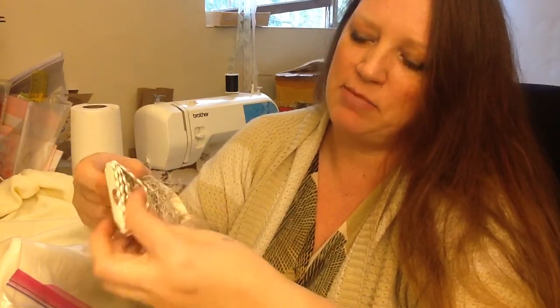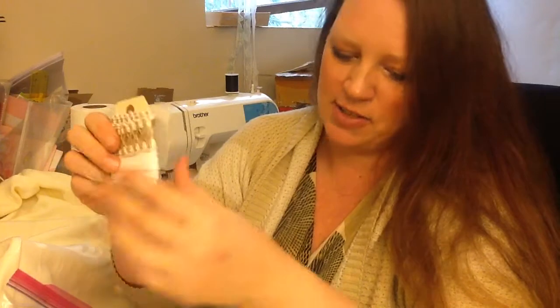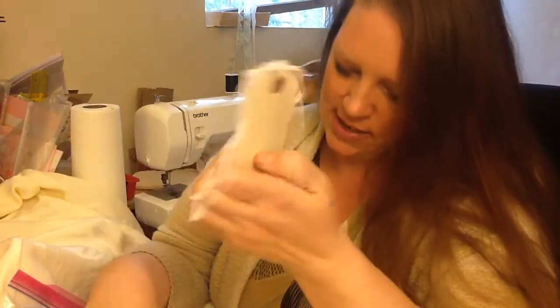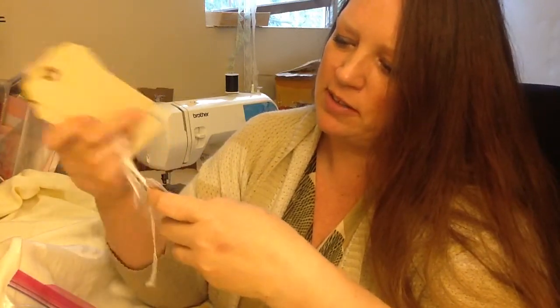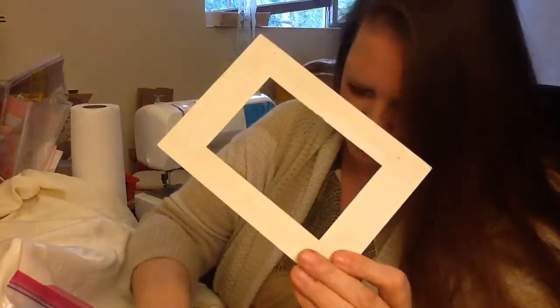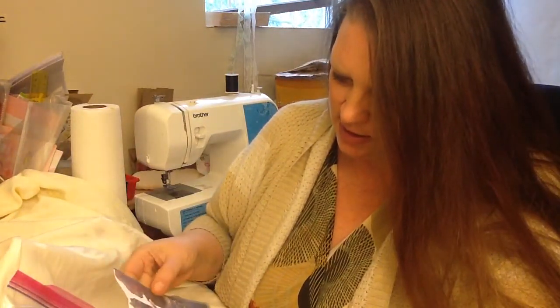It looks like seam binding and some really neat burlap-y trim on a tag — I love that, that's really cool. You have to forgive me, I don't feel good so I'm not as excited as I really am on the inside. She sent me some neat kind of tags, like from laundry or something — they're cool. And a couple frames and some neat images of stairs and buildings.